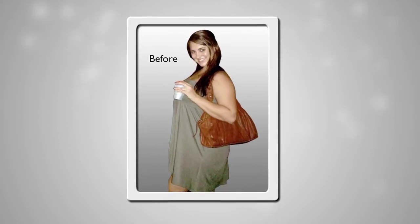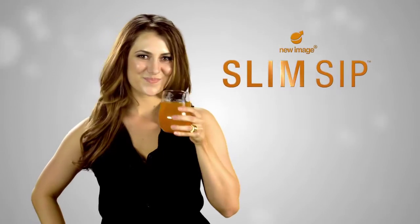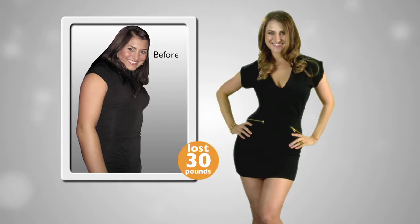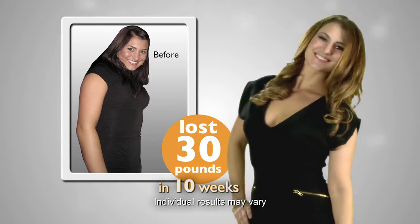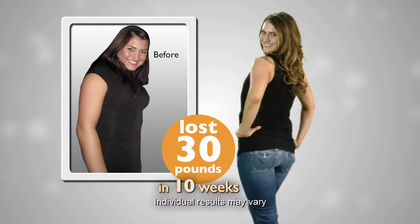Just a short time ago at my heaviest, I was 155. There were a lot of things I was trying that wasn't doing anything — no low carbohydrate diets, no fat diets. So then I discovered Slim Sip and the great thing about it was being able to feel physically full, because you're losing weight without actually feeling like you're depriving yourself. Since using Slim Sip, I have lost 30 pounds and I feel like myself again. I fit into my jeans again. I feel confident. It's a great feeling.